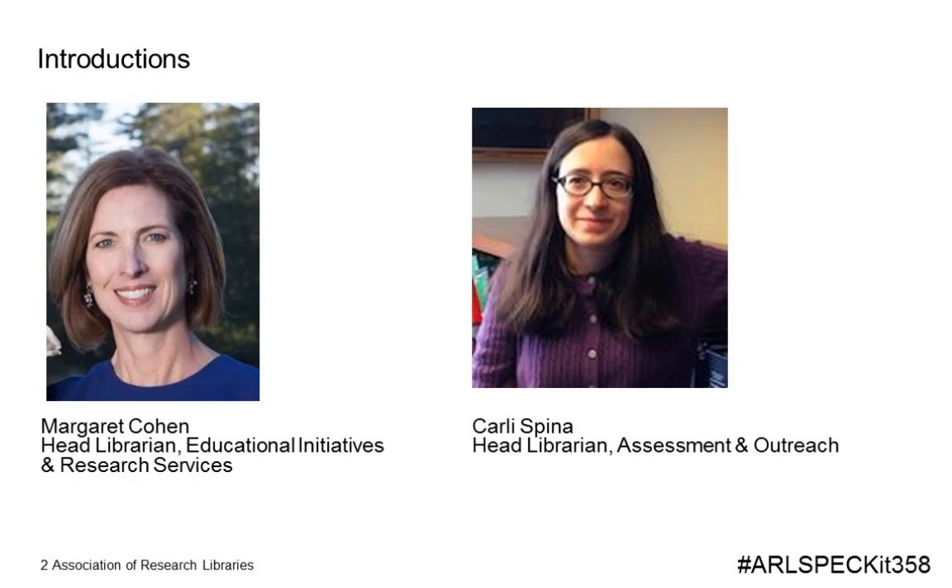Let me introduce our presenters from Boston College. Margaret Cohen is head librarian, Educational Initiatives and Research Services, and Carly Spina is head librarian for assessment and outreach. Use the hashtag ARLSpecKit 358, as you see in the lower right corner of your screen, to continue the conversation with us on Twitter. And now let me turn the presentation over to Margaret.